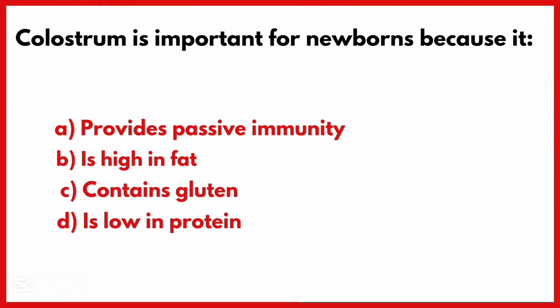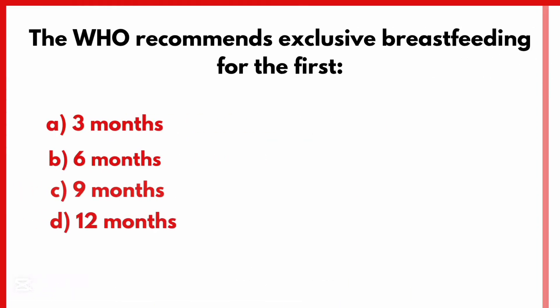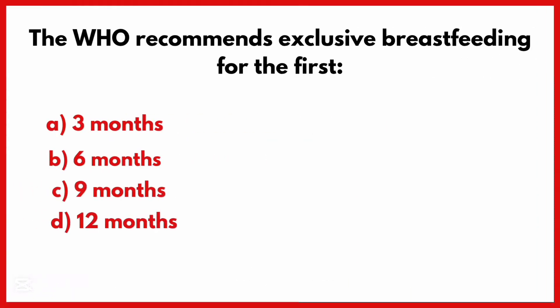Colostrum is important for newborns because it. Correct answer is Option A: Provides passive immunity.